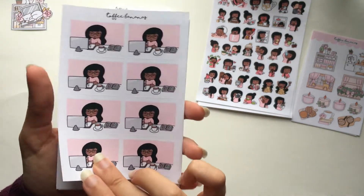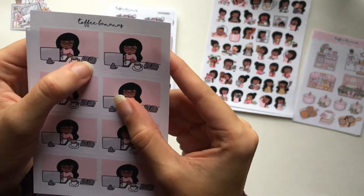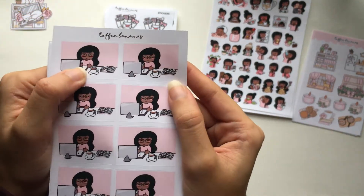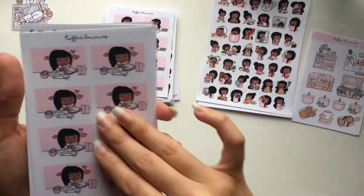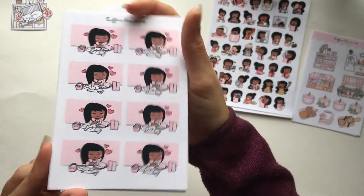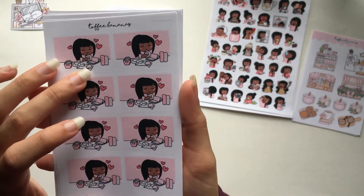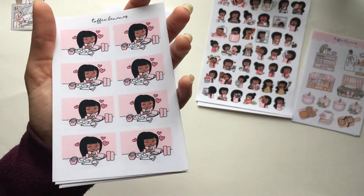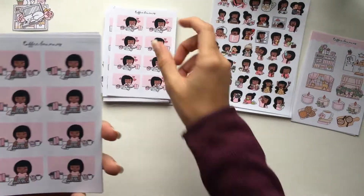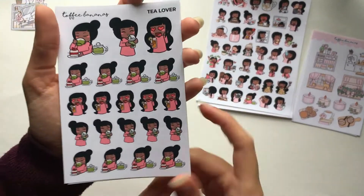Now into desk setup stickers. One sheet looks like designing — she's got a little drawing pad, a pen, and her planner, which is literally what I look like when I design stickers. Then there's an organizing stickers sheet — I don't think any other shop has organizing stickers other than my own, so I had to pick these up. My favorite thing after a plan-with-me is putting away all my extra stickers in my binders. Then there's a planning sheet as well.